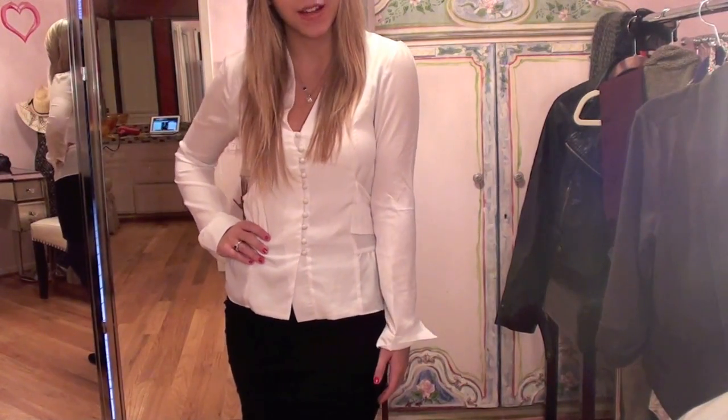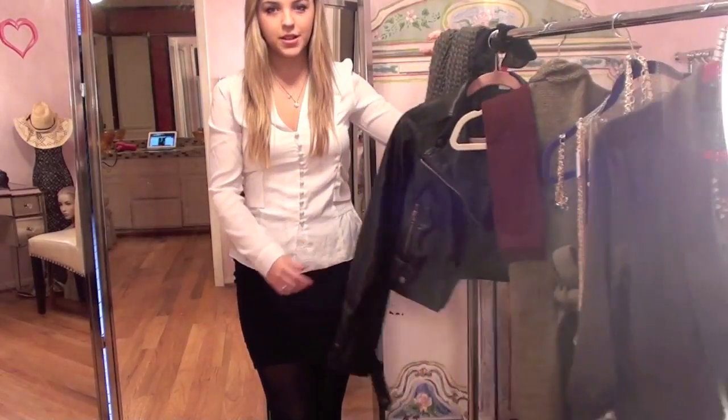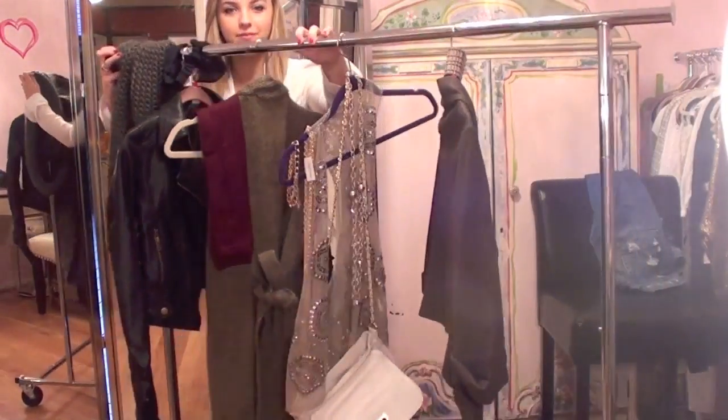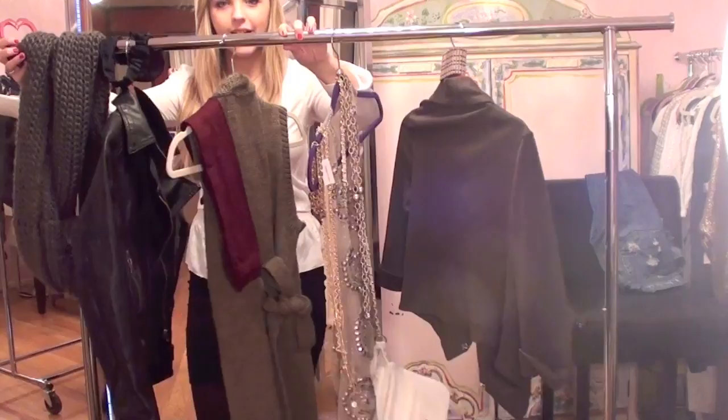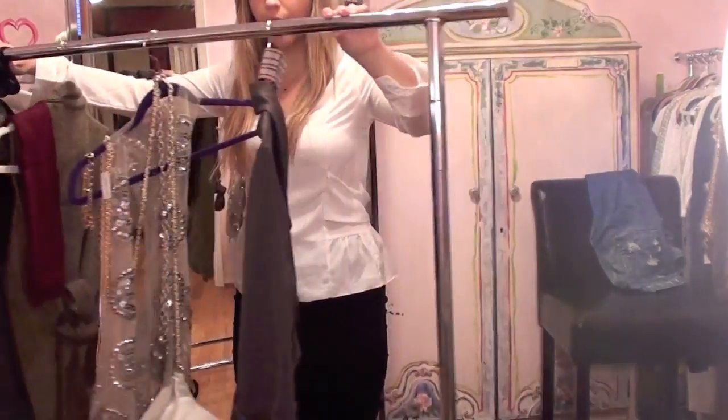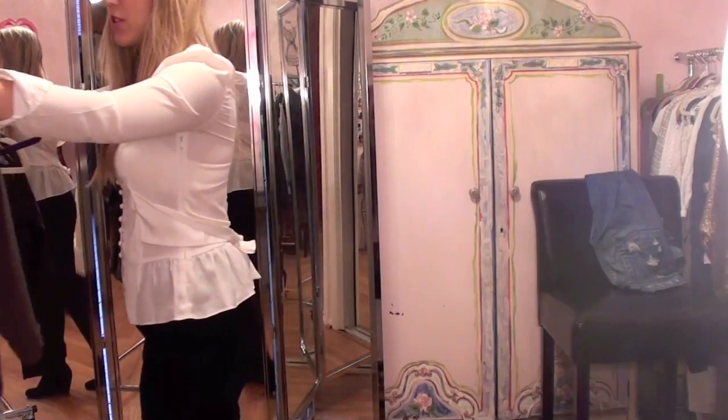So I'm going to go ahead and get started with the outfits. Here is my rack of clothing that I'm going to be using for today's video — as you can see I have all the outfits laid out. I'm actually going to start with the day to night look for mild weather, not the colder weather one.